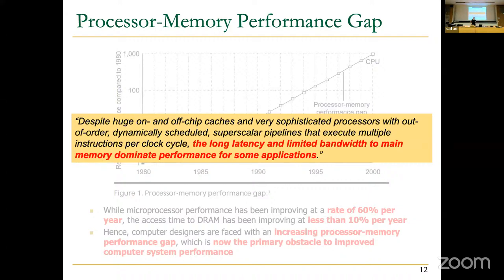The main issue here is long memory latency and limited bandwidth, which limits performance in many applications.